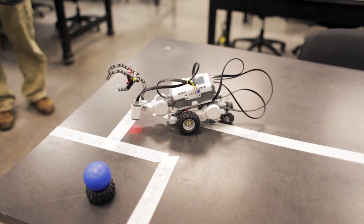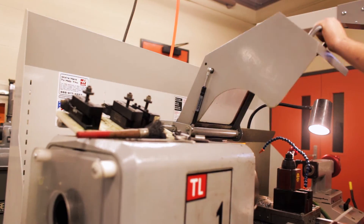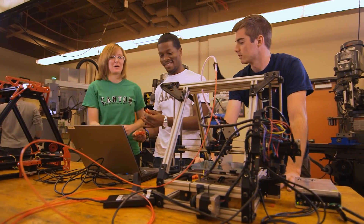The industries definitely need students like this, because there has to be a bridge between the technician and the engineer — they're the glue that keeps the industry together. We'll always need students like that.